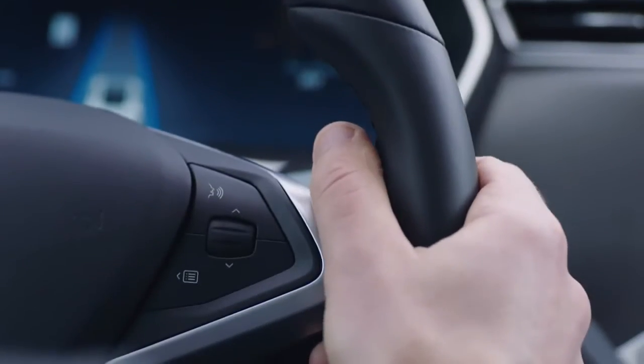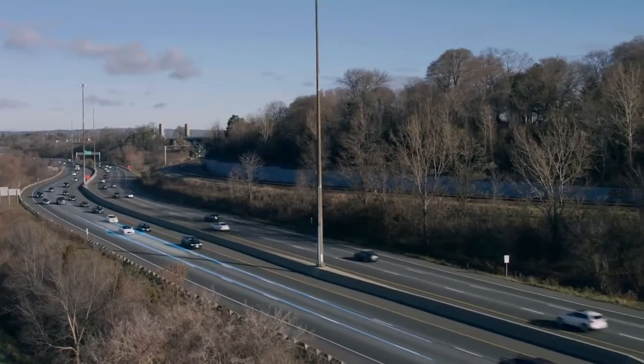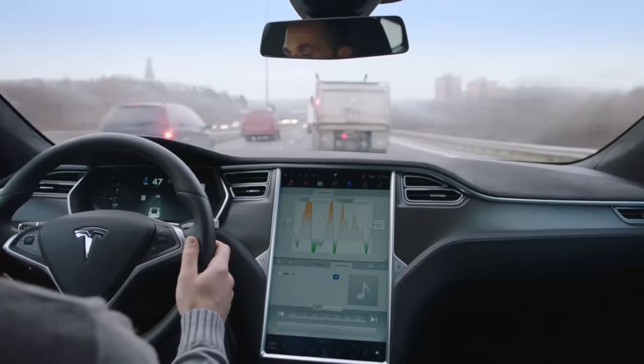Autopilot removes the stress from your commute. Designed for highway use, Autopilot assists you with the routines of daily driving, whether you're cruising or crawling.